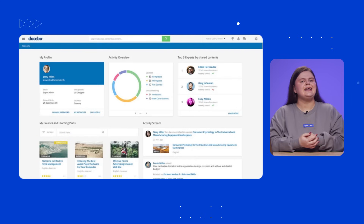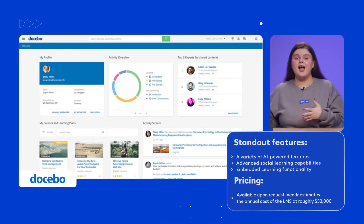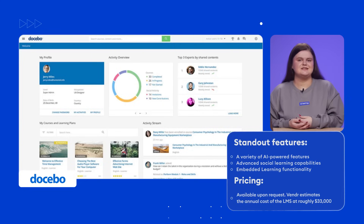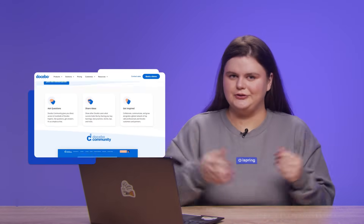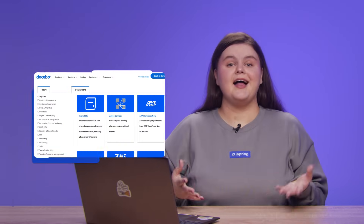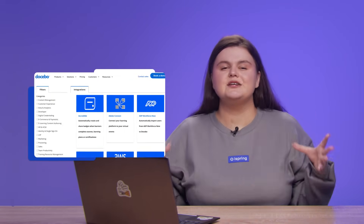Our next choice is Docebo, a well-known LMS software for enterprises with a wide range of powerful features. Docebo is a truly AI-powered platform — it offers AI-enhanced content search, the ability to create courses using AI, and personalized learning recommendations. The LMS also boasts great social learning features, like discussion boards, leaderboards, and knowledge-sharing tools. Thanks to embedded learning technology, you can embed and use the platform as an add-on on any external webpage. The LMS supports over 400 integrations, making Docebo a great choice for those looking for advanced, scalable e-learning solutions.